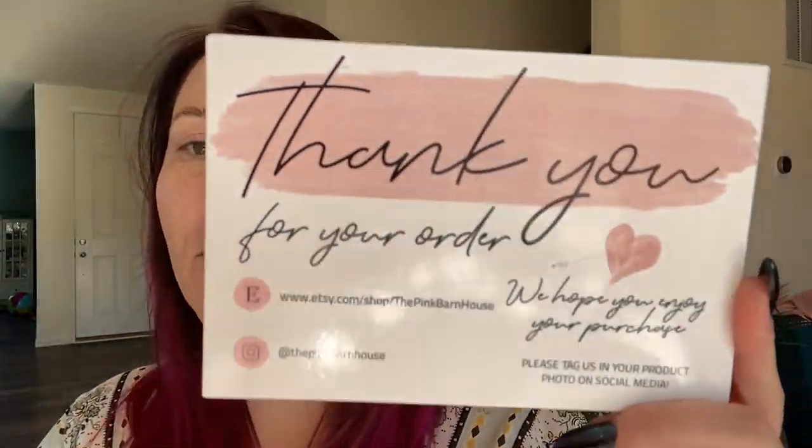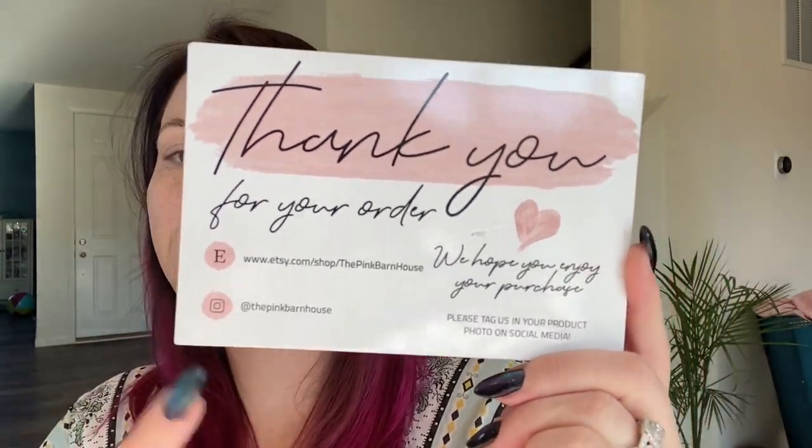From the Pink Barn House — I'll link all of their contact information down below. This was actually a shop referred to me by Gems and Hems here on YouTube. She told me about this shop, I was following them for a little bit, and then I decided to enter their giveaway.